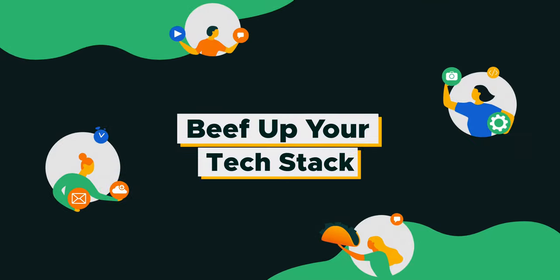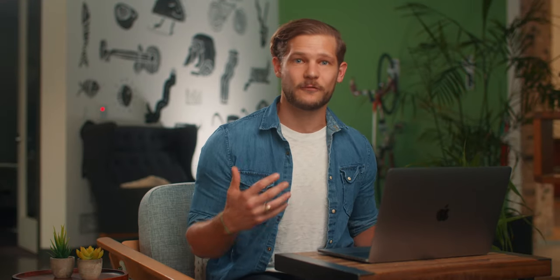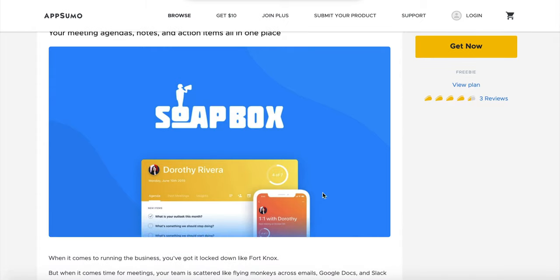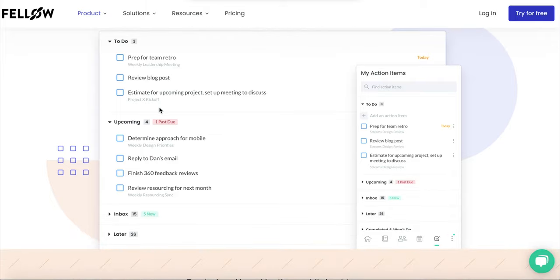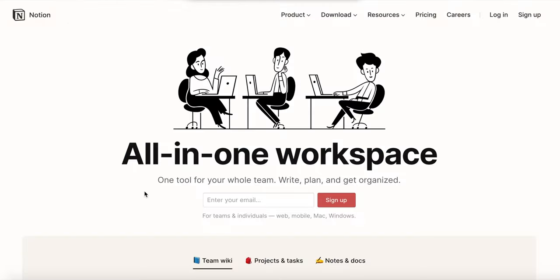Number seven: beef up your tech stack. 83% of surveyed business professionals require technology to collaborate effectively, so invest in top-quality tools that enable you to run your business from anywhere. If you hold one-on-ones, use an employee management tool like Soapbox or Fellow to create action items and share project statuses. For a single source of truth, look into collaborative workspaces like Confluence and Notion. Whichever tool you use, focus on ease of use and integrations.